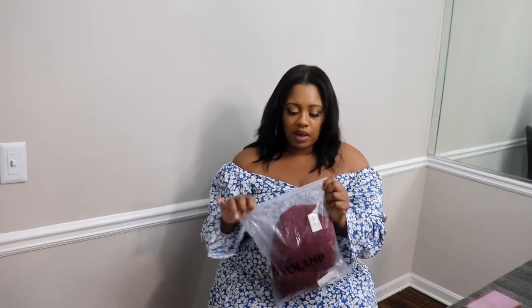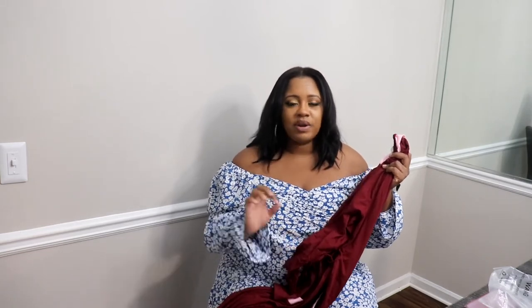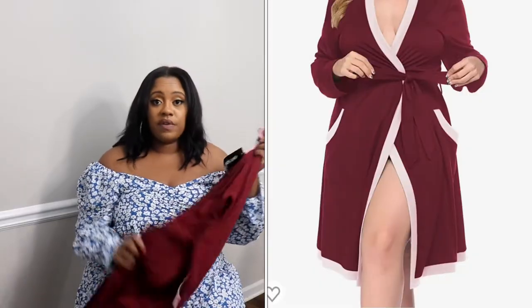All of their items come packaged really nicely — it just says Emblem on there. So this first piece I'm showing you is a robe. It's not necessarily a pajama set, but when you're moving and getting settled into your new place, you want comfort. You may hop out of the shower and just want to throw something on and get back to unpacking. I love that their clothes are so nicely packaged, and not only that — they smell good and they come with a tag too.